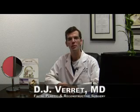Greetings, and thank you for joining me for today's innovations in facial plastic surgery update. I'm Dr. DJ Verrat. Today I'd like to briefly talk to you about options for acne scar revision surgery.